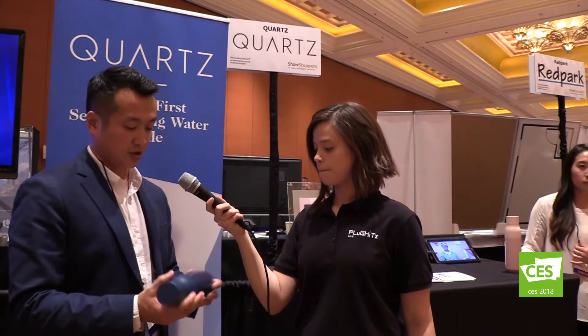We're launching the water bottle in April on our website and Amazon at a retail price of $99. We just wrapped up our Kickstarter, but you can still pre-order on Indiegogo at clearlyquartz.com — there are still pre-order specials for about 20% off, which will last roughly another month before the full retail launch.